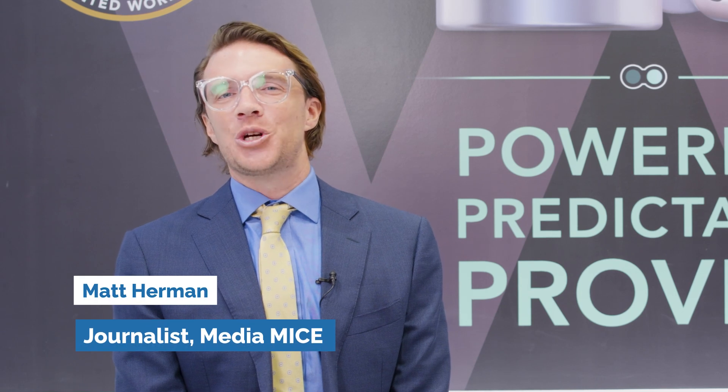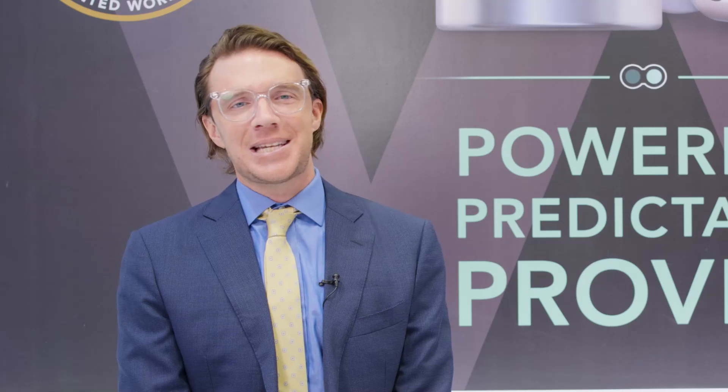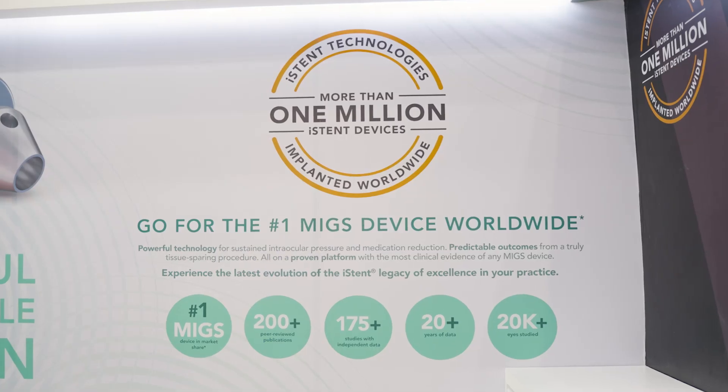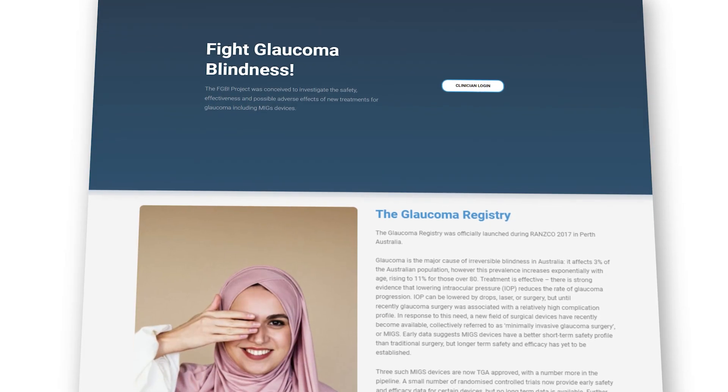Welcome everybody to Kuala Lumpur, host city of APAO 2023. We're here with Glaucos talking about one of the hottest topics in Asian eye care: glaucoma and MIGS. And with me here is Dr. Colin Clement of Australia to chat about Glaucos' iStent and the role of data in the fight against glaucoma worldwide.